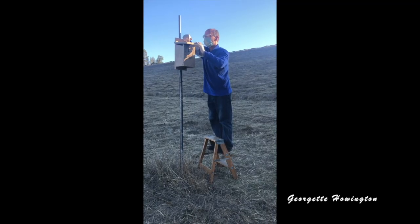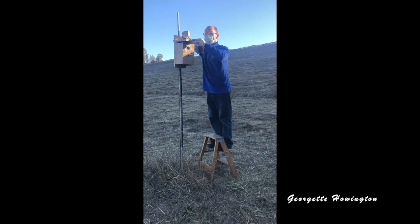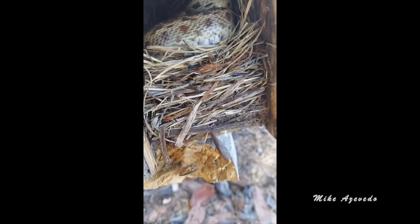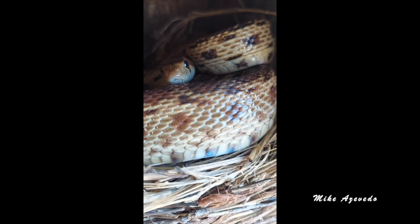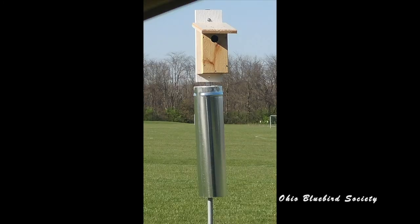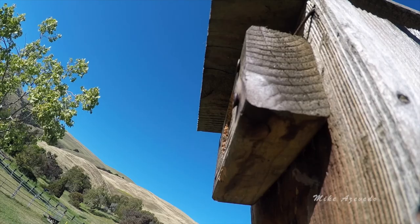The entrance hole should be about five feet off the ground. Cats, squirrels, snakes, raccoons, and predatory birds are all challenges bluebirds must face. To help them stay safe, use some of these predator guards: stovepipe baffle, knoll guard, wood guard.